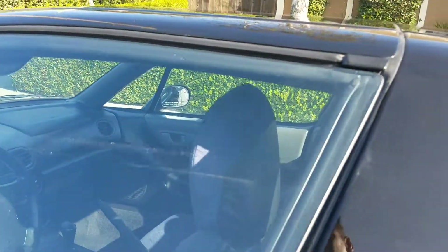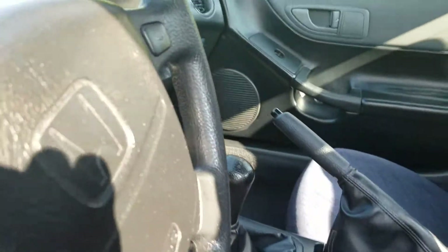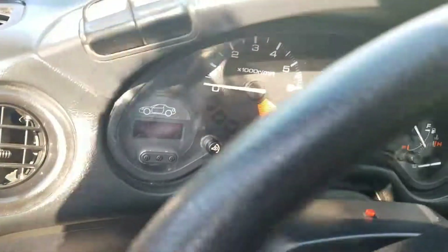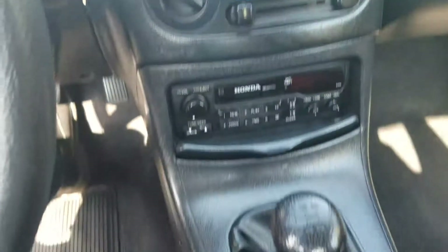I'm gonna go inside here and show you the interior of the car. Notice that you have this beautiful dashboard setup here — a nice dashboard interior. It is a stick shift.